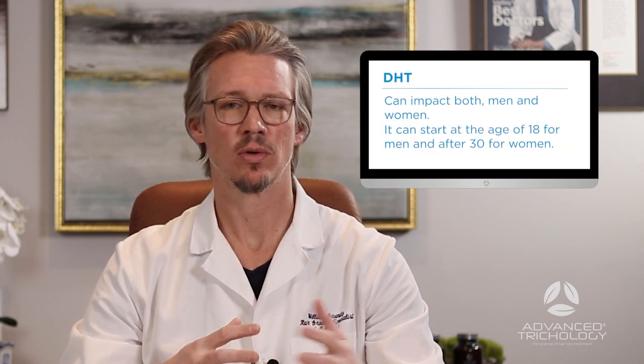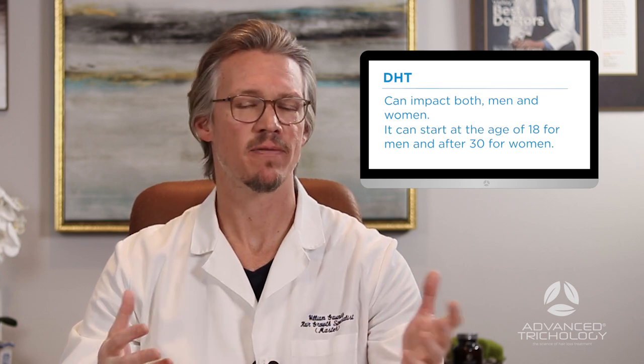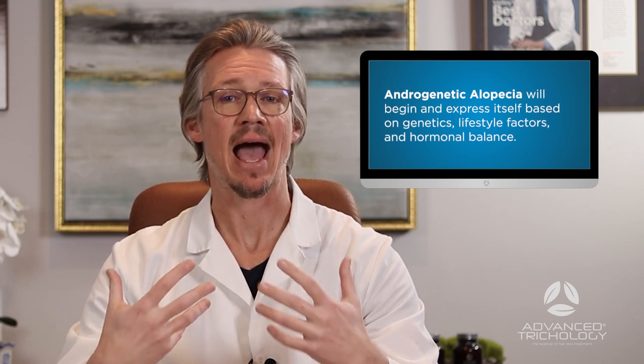It will begin to fall out slow and gradual over time. This can impact both men and women. It can start as early as 18 for men; oftentimes it won't start until the mid-30s for women, depending on their hormones, or it could start as late as your 50s, 60s, or 70s. It's really all about genetics, lifestyle factors, and exactly how your hormonal balance is occurring within your body.